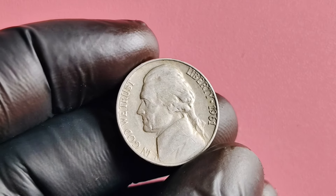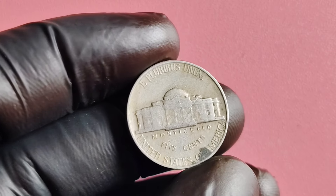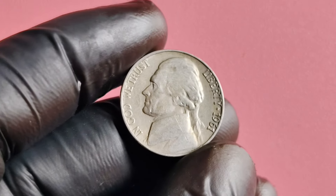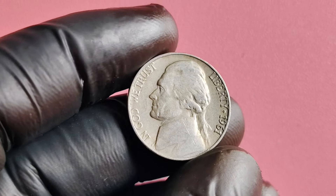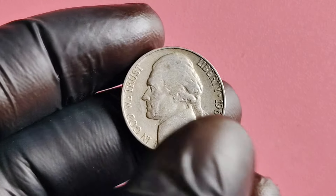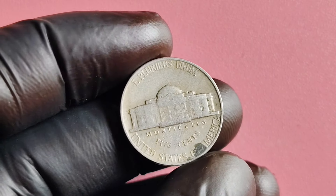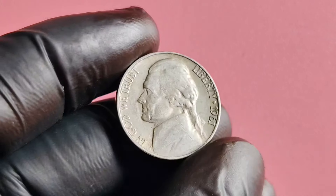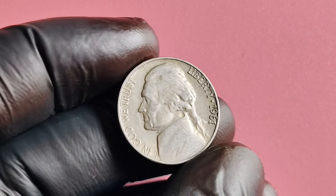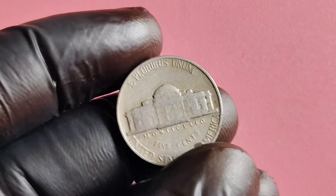In 1961, the United States Mint accidentally omitted the mint mark on a small number of Jefferson nickels, making them extremely rare and valuable. This error coin is highly sought after by collectors due to its rarity and unique nature. While most Jefferson nickels from 1961 are only worth face value, the no mint mark variation can fetch anywhere from hundreds to millions of dollars, depending on its condition and provenance. The scarcity of this coin makes it a prized possession for numismatists around the world.